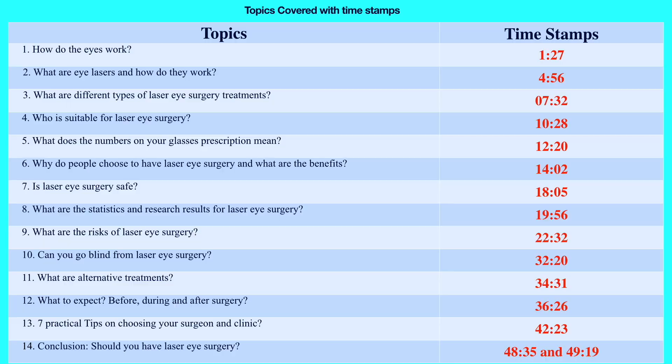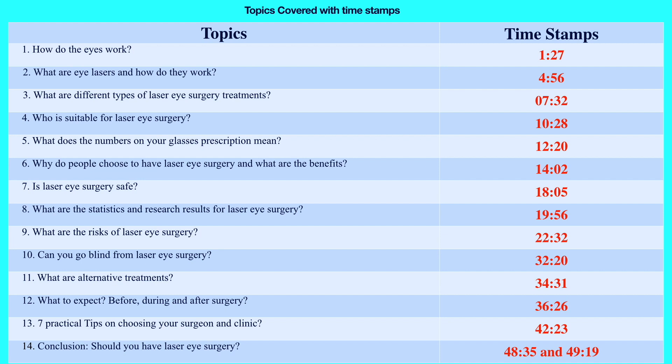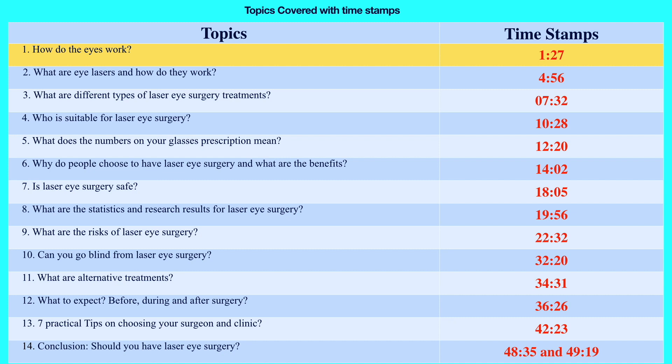I will cover the following topics: safety of laser eye surgery, statistical results, what to expect before, during and after laser surgery, as well as giving you some tips on how to choose a surgeon if you decide to proceed. Although this is an extensive video, it's important that you discuss the particular risks and benefits that apply to you with your own surgeon. This is a long video so you can skip to the relevant timestamp, or get yourself a cup of coffee and enjoy this one-stop educational video.